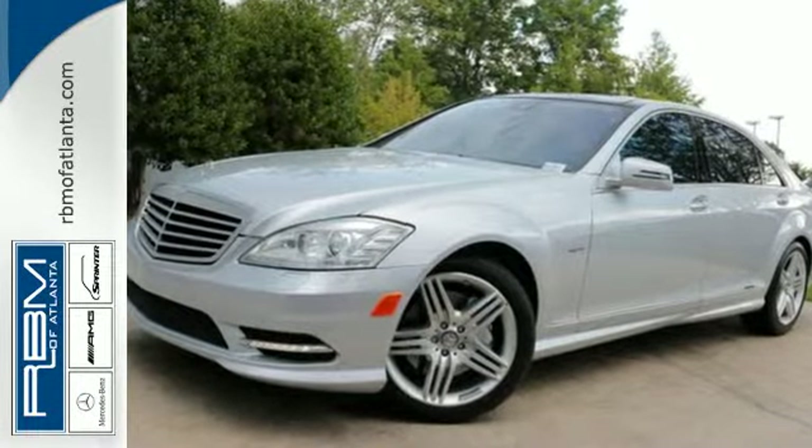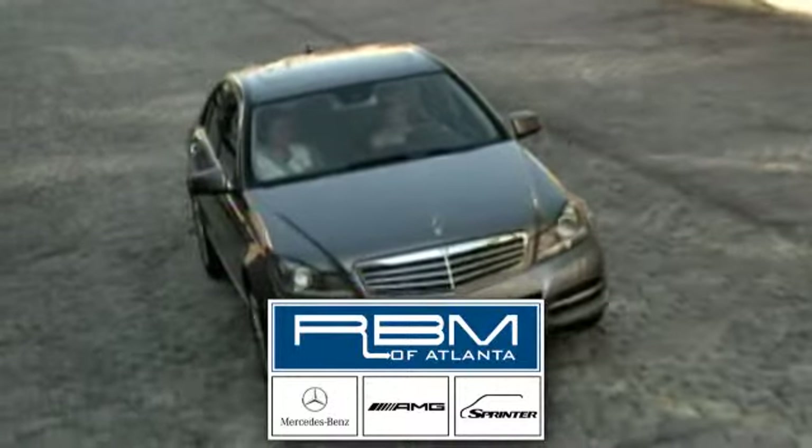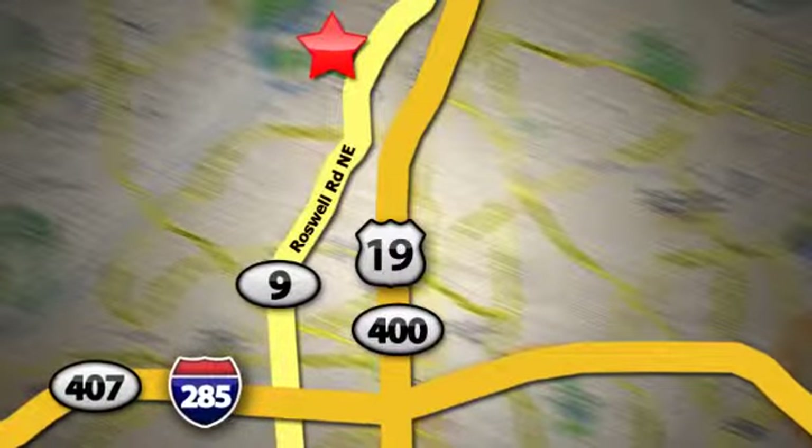Test drive it today. At RBM of Atlanta in Sandy Springs, we have the best selection of new and top quality pre-owned vehicles to choose from. We're conveniently located at 7640 Roswell Road in Atlanta.